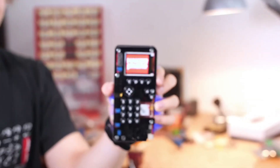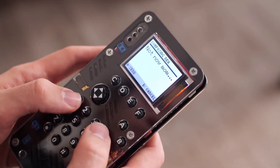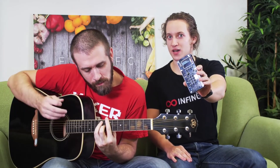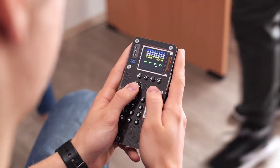Meet MakerPhone! MakerPhone is a fully functional mobile phone. You can make calls, text your mom, or even play Nickelback. Look at this MakerPhone — it's a DIY mobile phone. It even runs apps and plays games.